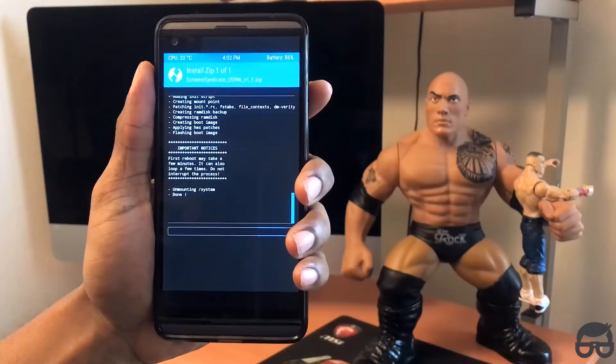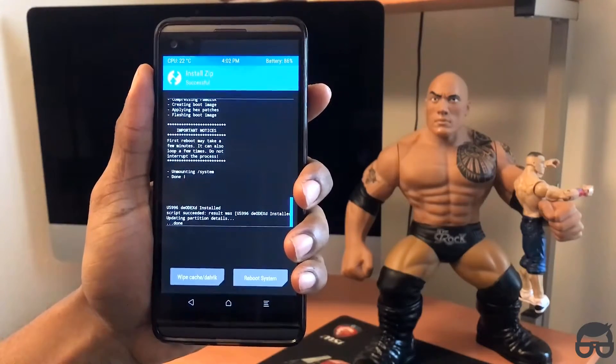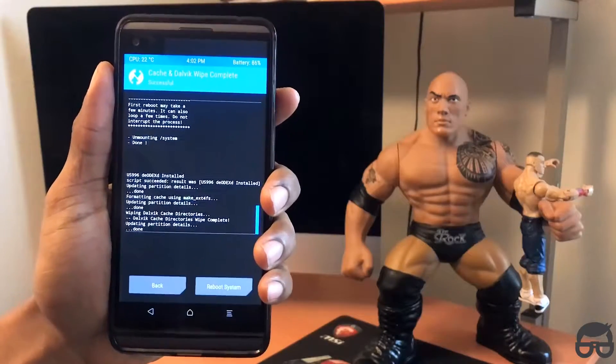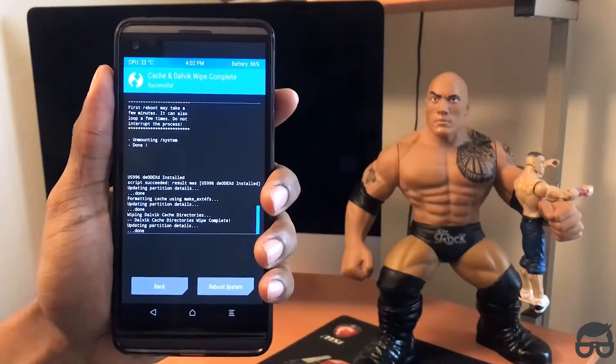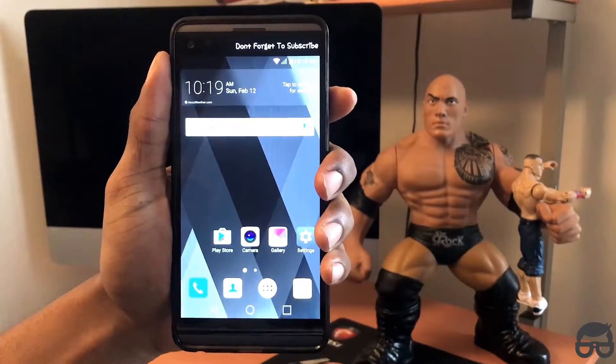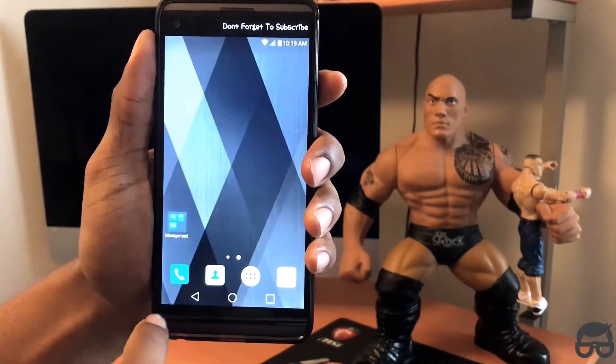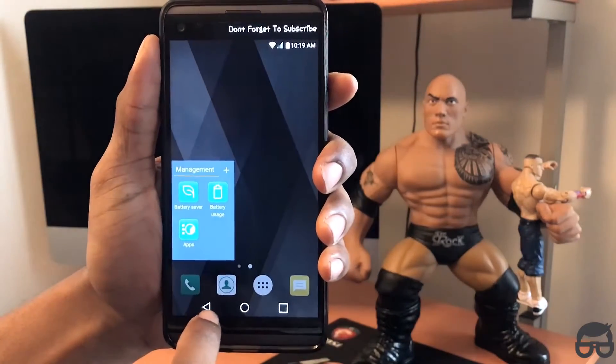We're still waiting here. It's completed. Now just wipe the cache again. Swipe. Then click on Reboot, just like that. That reboot took at least 10 to 15 minutes to complete. But here's the Extreme Syndicate ROM right here.